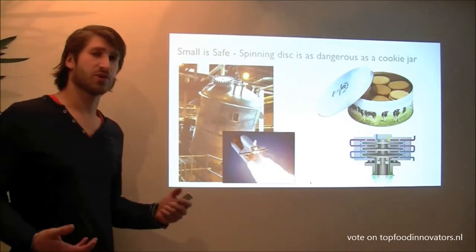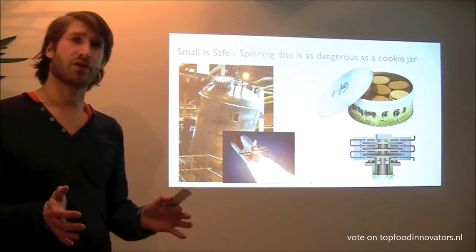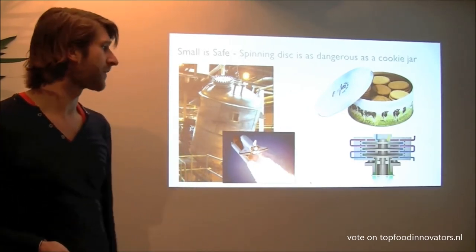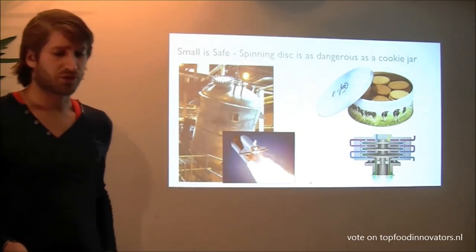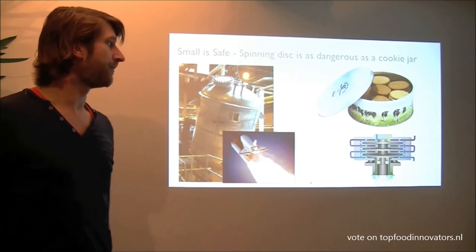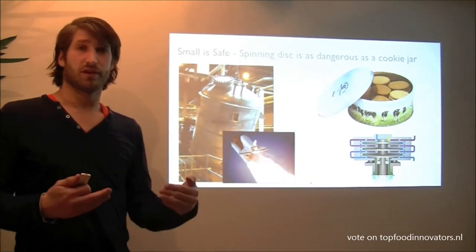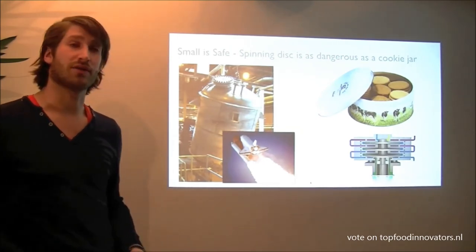It is also much more safe. The size of a spinning disk reactor is about the size of a cookie jar, and it is also about as dangerous as a cookie jar. If you have a batch reactor it is comparable to a solid fuel rocket booster. Once they get going they can't be stopped and they contain a lot of energy. If you want to stop this spinning reactor you just close the reactant feed and it will stop in about a few seconds.